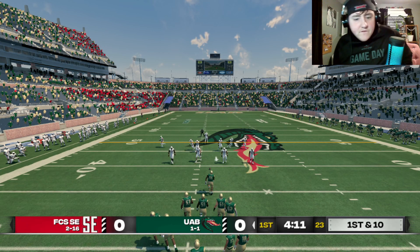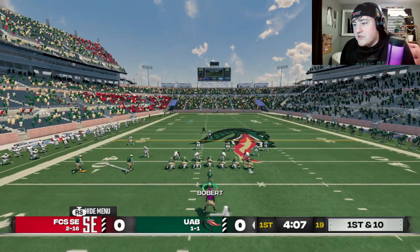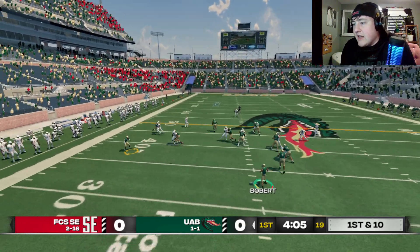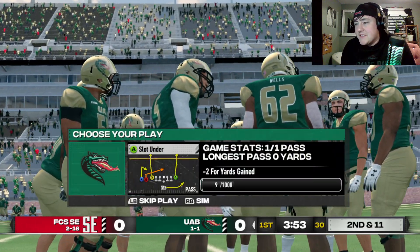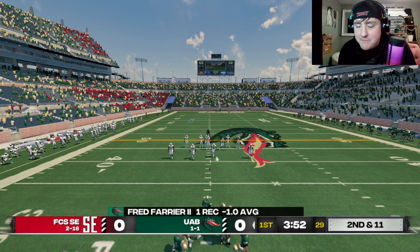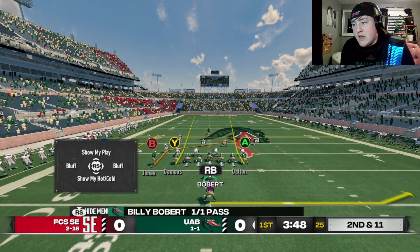Here we are. First play for Billy Bobbert. Look how tiny he looks, wearing number 13. He's got the glove — he's lefty. It's a screen pass, and it goes backwards. Not what you want to see. Can we lose the starting job? The answer is probably yes, so I don't want to do that.